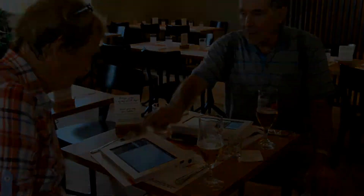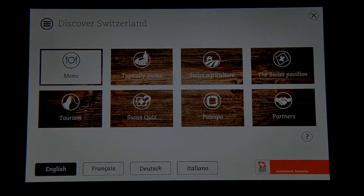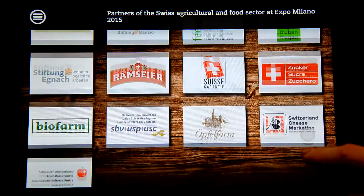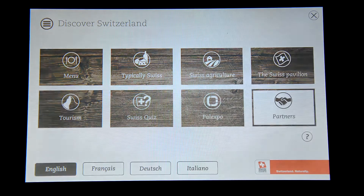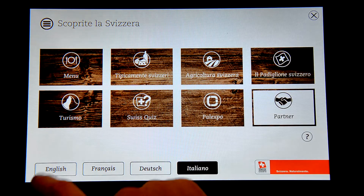Agromarketing Swiss provided Atraxys with pertinent content, and together we've transformed an innovative concept into an engaging hospitality application. The Swissful Natura user interface features full multi-language support to accommodate the international clientele of Expo Milano.